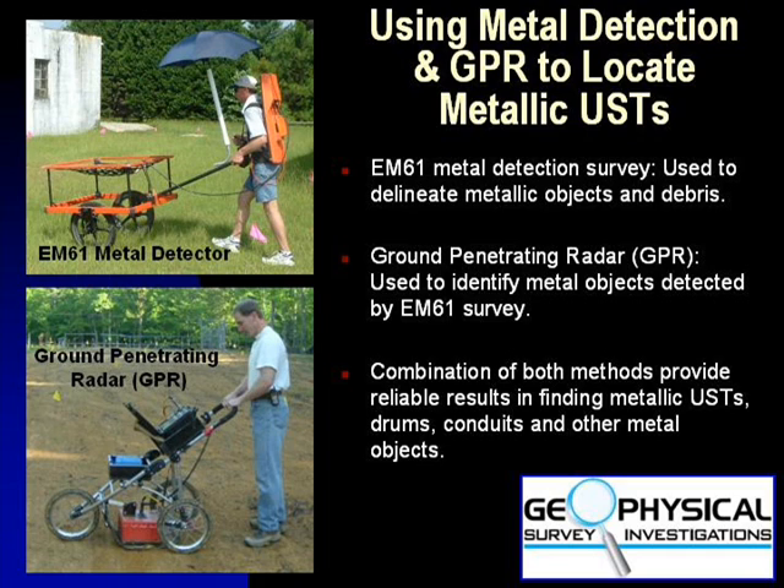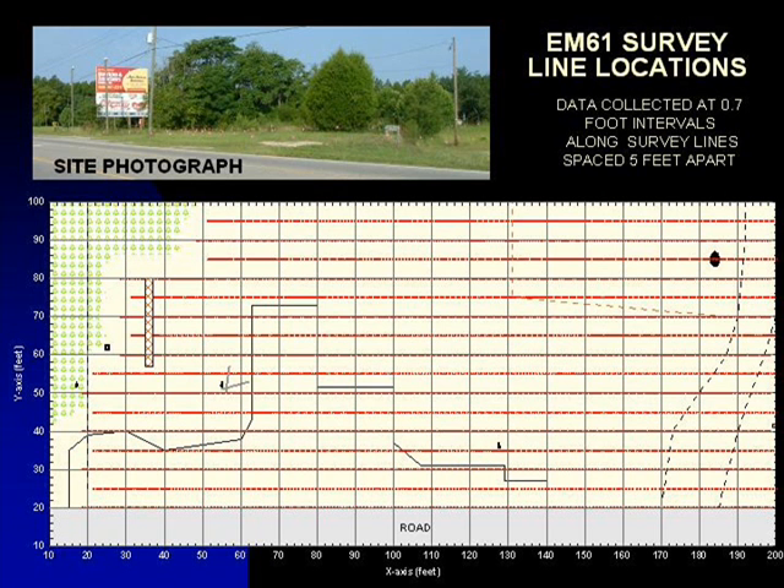The EM61 instrument can detect a drum down to a depth of 8 to 10 feet. A comprehensive EM61 survey should be conducted across the entire area of interest. After establishing a grid using measuring tapes and pin flags, EM61 data is collected at approximately 0.7 foot intervals along survey lines spaced 5 feet apart.